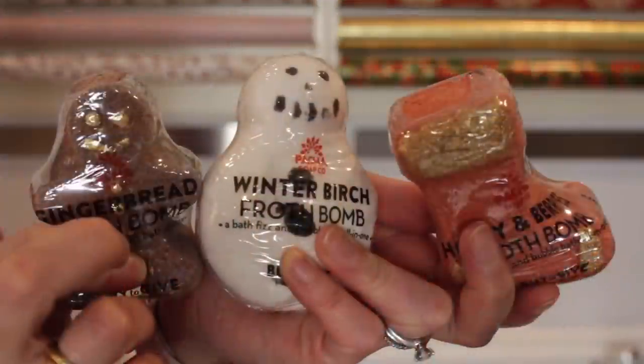I bought three of the holiday froth bombs: holly and berries in a little stocking shape, winter birch which is a little minty, and gingerbread which is probably my favorite — it has a really nice gingerbread spice scent. They range around $6–$7, about $6.50 each at my Whole Foods. They have great ingredients, don't mess up your tub, and leave your skin feeling nice and moisturized. Bath bombs go really nicely at the toe of the stocking because they're a little heavier.